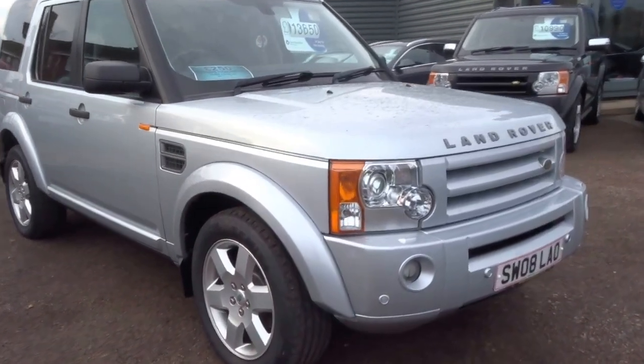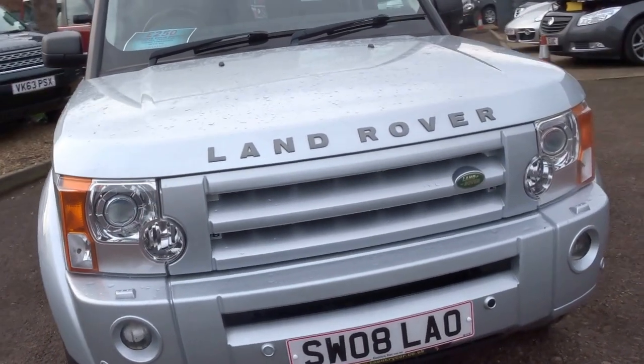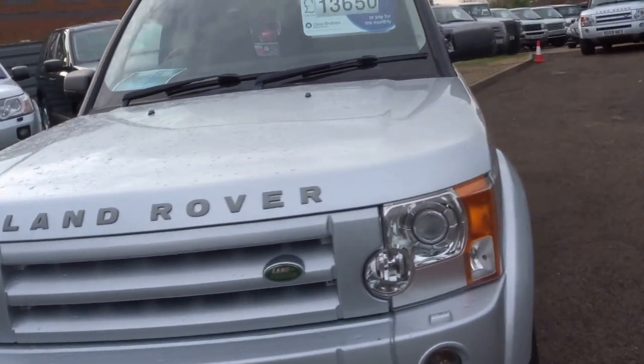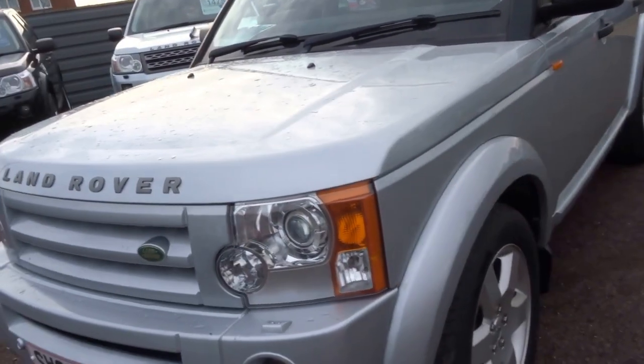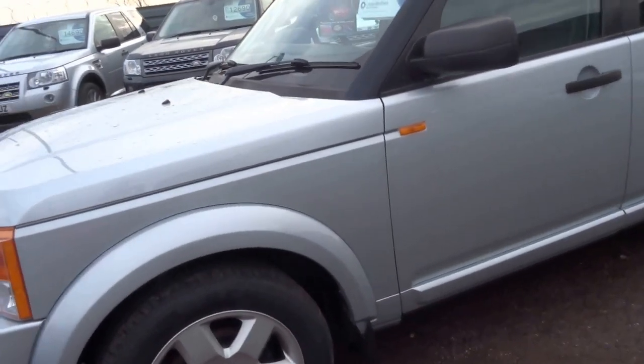Hello, it's George here from Country Car. Just going to do a presentation on this Land Rover Discovery — Discovery 3, 2008 car. Covered just 92,000 miles, 2.7 turbo diesel V6.